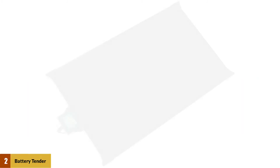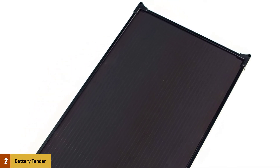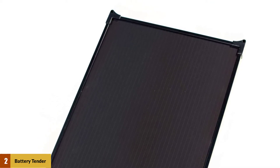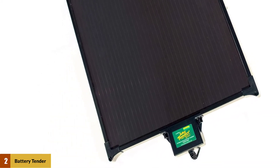At number 2: the Battery Tender Solar Battery Charger. This is the easiest way to maintain your battery's charge — take a look at Battery Tender's Solar Maintainer. Battery Tender is a well-known manufacturer that makes both solar and plug-in battery chargers. This battery maintainer is waterproof, spark-proof, and includes built-in temperature compensation.